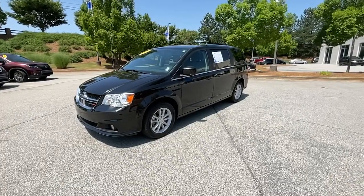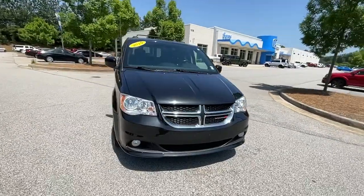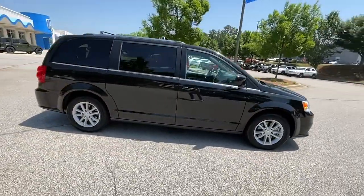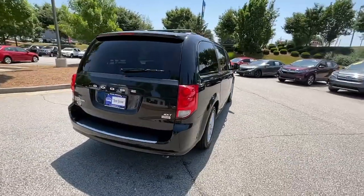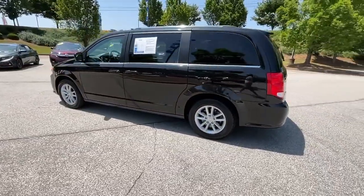You just found the 2019 Dodge Grand Caravan. With less than 70,000 miles on the odometer, this vehicle stands out from the rest. The trendsetting Grand Caravan delivers spacious seating for seven with plenty of creature comforts, convenient versatility, and the power to make your drive fun and relaxing.